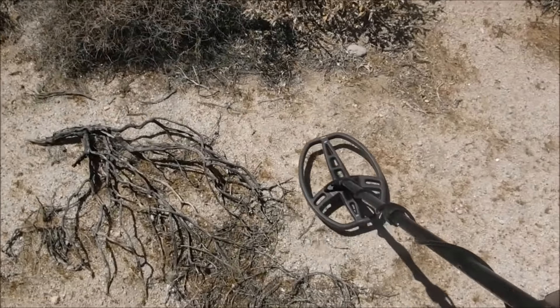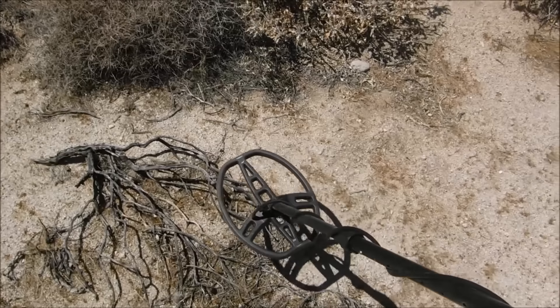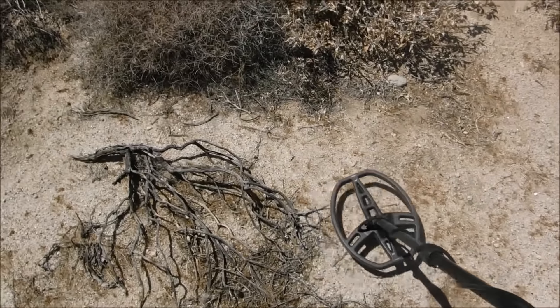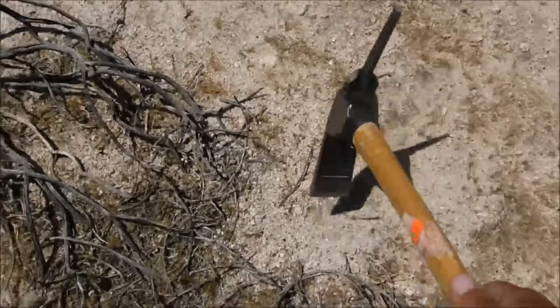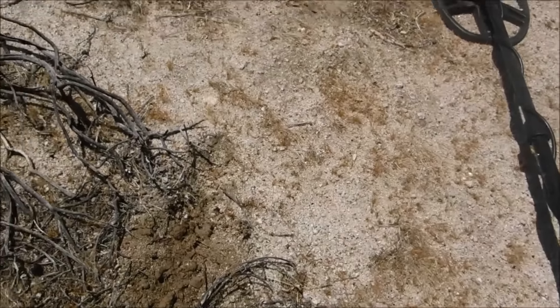77 — that's a really good signal and it could be pretty deep too. Let's see what we got. Let's pick it up at the pinpointer.